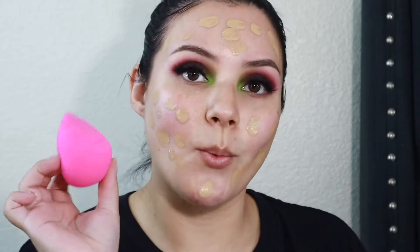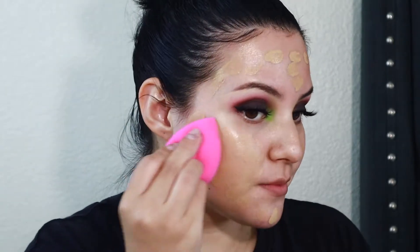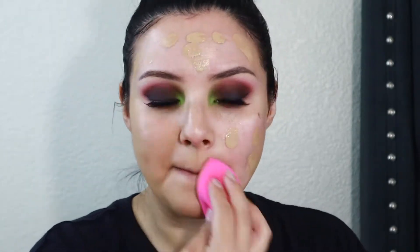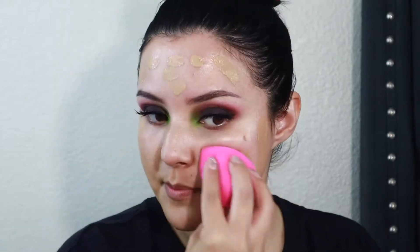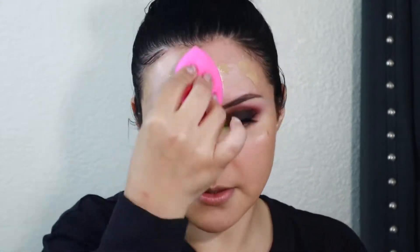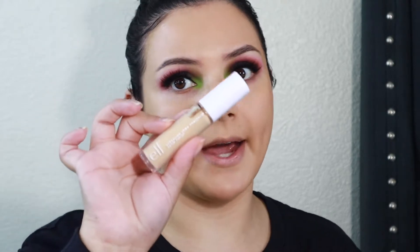I'm going to use my Wet n Wild sponge — my favorite sponge. For concealer, I am going to use the e.l.f. Hydrating Camo Concealer. This is high coverage, so I feel like we need full coverage today — we're just going to do a full glam.